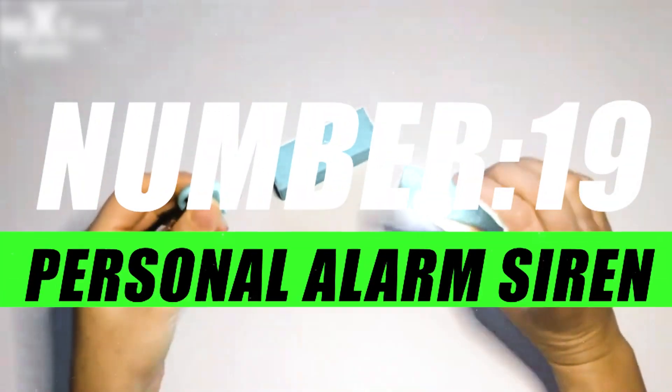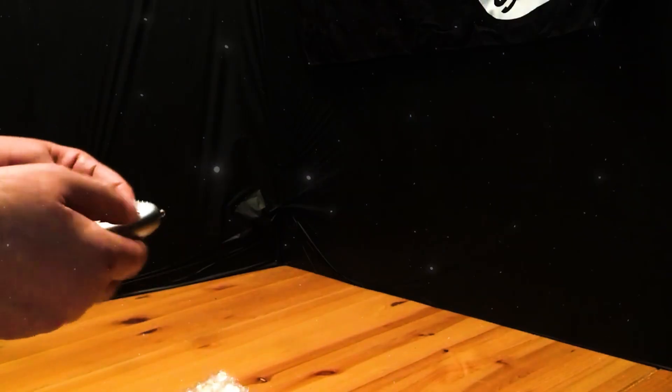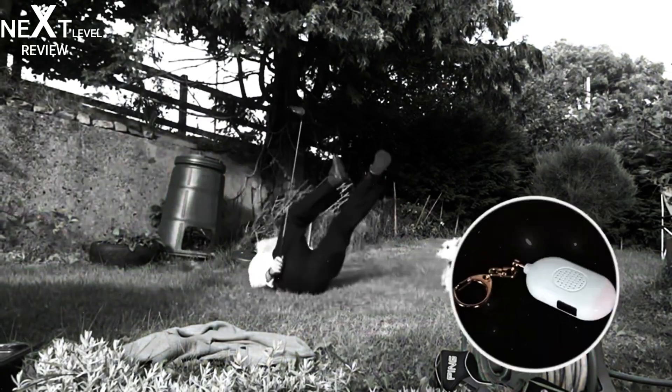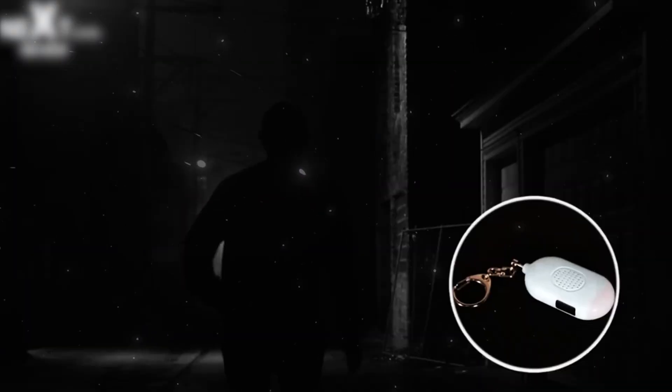Number 19, Personal Alarm Siren. Imagine a device so small it fits in the palm of your hand, yet so powerful it can instantly grab attention in times of distress. The Personal Alarm Siren is your instant line of defense, emitting a piercing sound that cuts through the noise, making sure help is on the way.